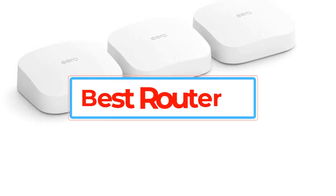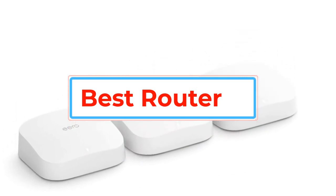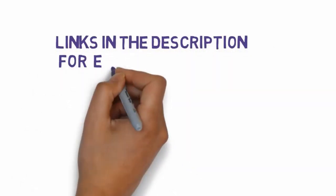Are you looking for the best router? In this video, we will look at some of the best routers on the market. Before we get started, we have included links in the description, so make sure you check those out to see which one is in your budget range.